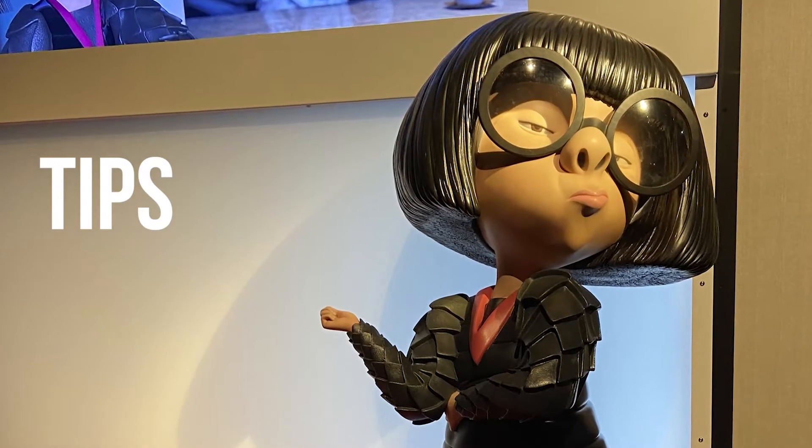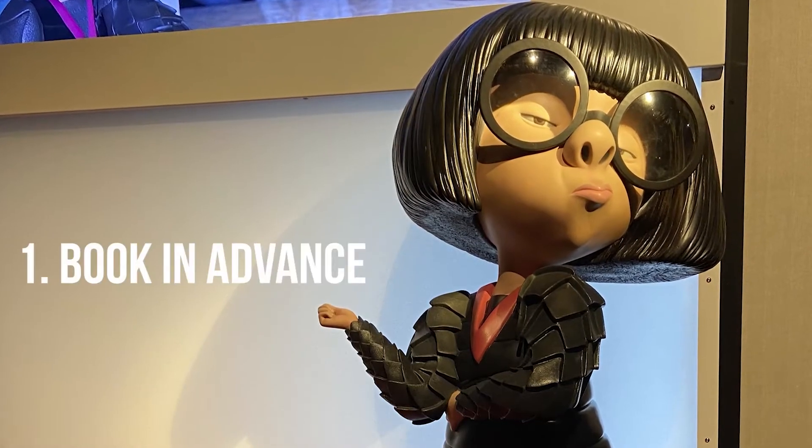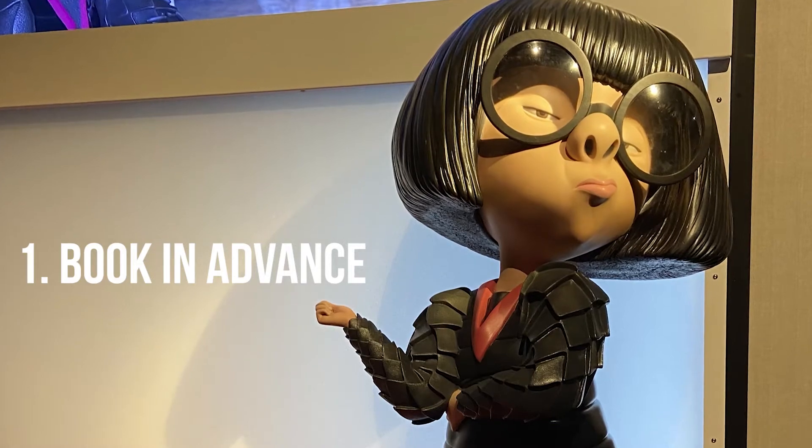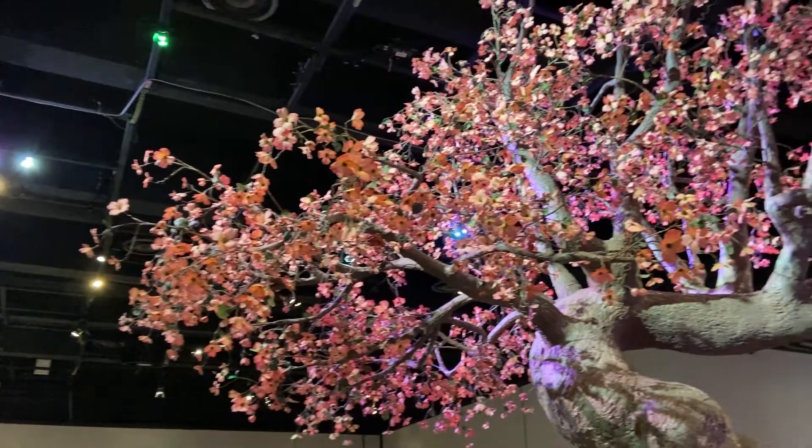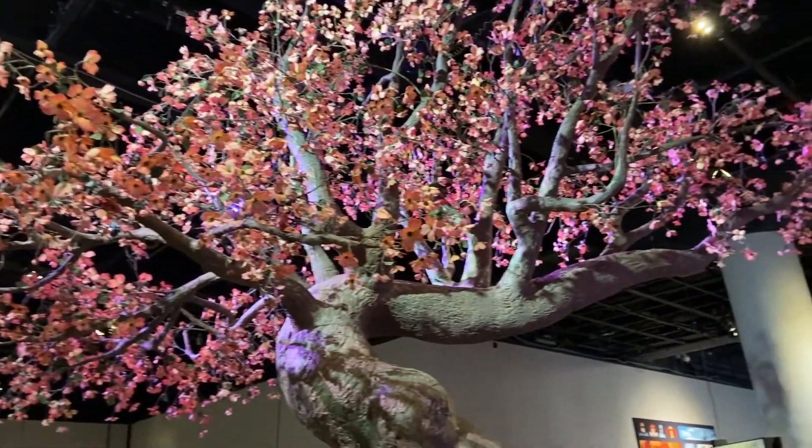Some tips for this exhibition. First, book in advance. There is no ticket selling at the Science Museum, so make sure you make your booking in advance. Check out the link in the description box below.